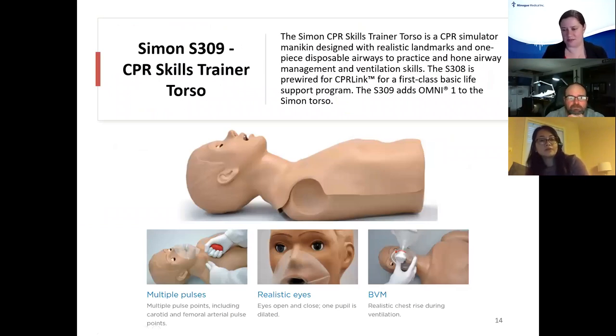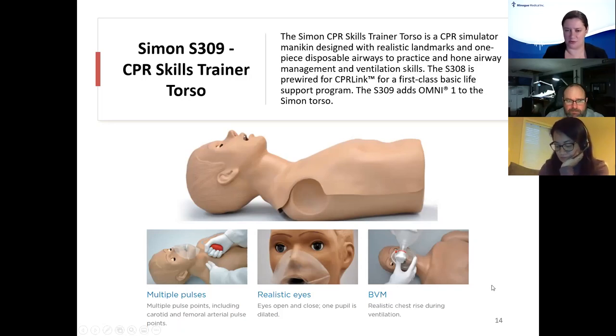Instead of the S315, which is sometimes more advanced than many teams need, we also have the S309 torso. This simulator can also be a full body simulator — the S315 family can get arms and legs added depending on your needs. The S309 is probably one of the most easy-to-use simulators in the CPR category and could also be used as an ACLS basic trainer. It has multiple pulse sites, a bulb you can push to give a pulse for pulse checks, eyes that open and close like a doll, realistic chest rise when you bag, and an oral airway.